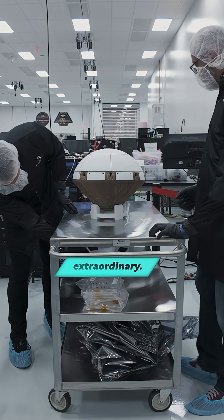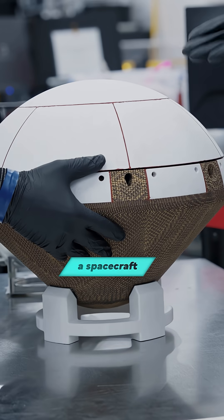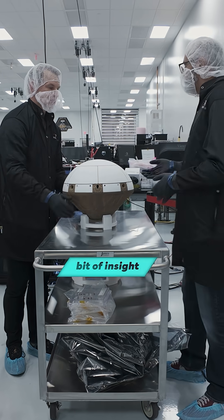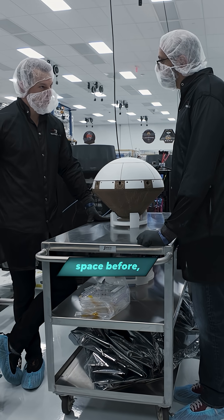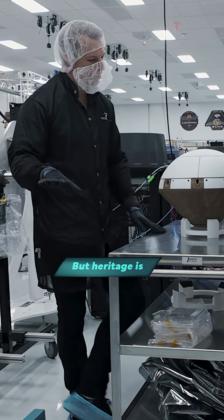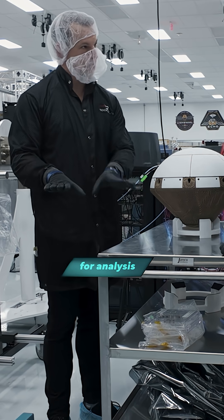Wow. That is extraordinary for what is essentially a spacecraft that is going to give us an incredible bit of insight. It is simple. Many large companies rely on heritage, which has meant if it's been thrown in space before, then it's fine. But heritage is just a substitute for analysis and test.